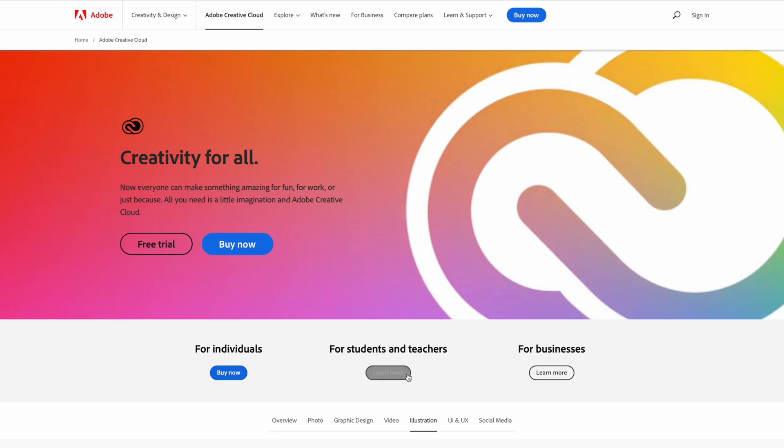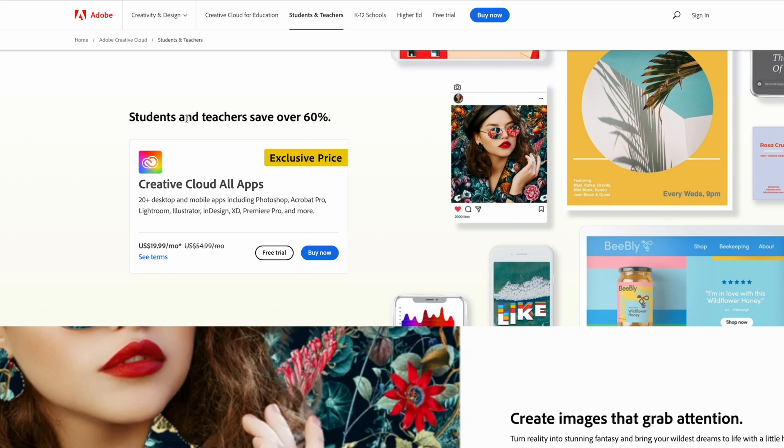I feel like I can't do a roundup of apps and not include Adobe's Creative Cloud. When I was in college, I absolutely utilized the discount that Adobe would offer. Adobe has switched from Creative Suite to Creative Cloud — it is all cloud-based with a monthly subscription. Instead of $60 a month, it drops down to only $20, which is about a 60-some percent savings, and you get access to all of the apps as well as 100 gigs of cloud storage.